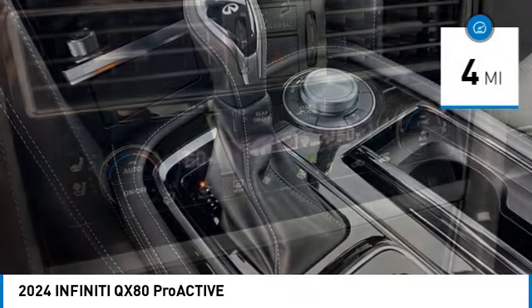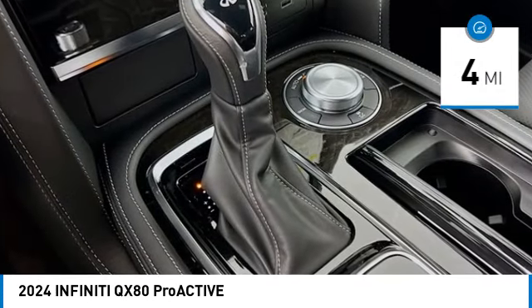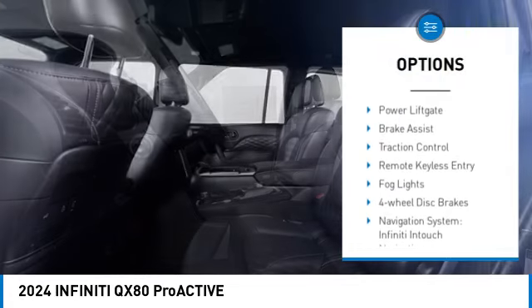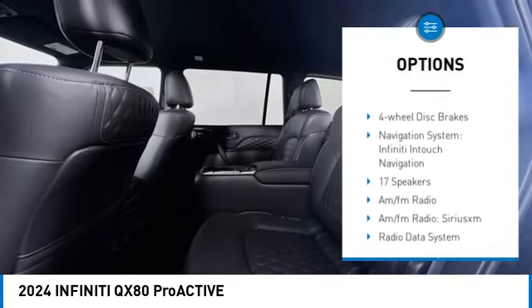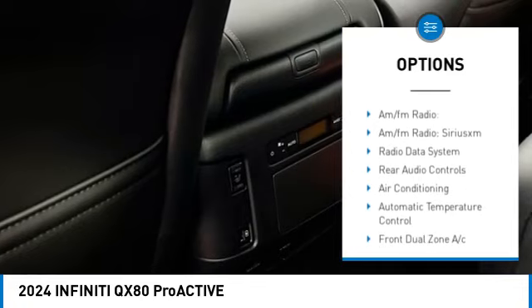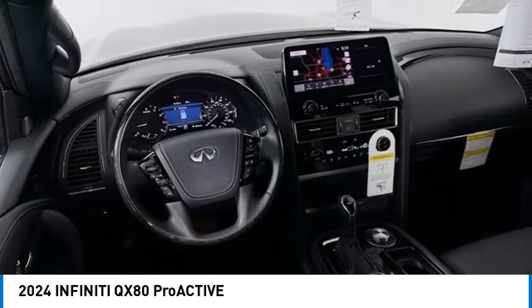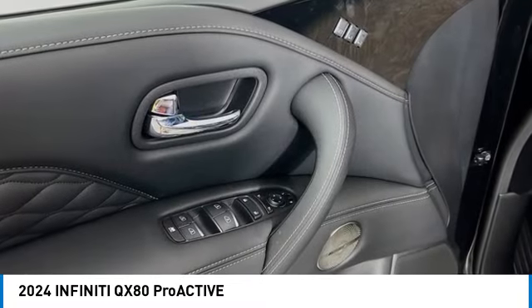This vehicle has less than 100 miles. Here are some of this vehicle's great options: rain-sensing wipers, electronic stability control, alloy wheels, rear spoiler, power lift gate, brake assist, traction control, remote keyless entry, fog lights, and four-wheel disc brakes.